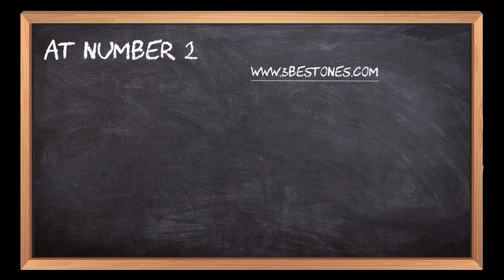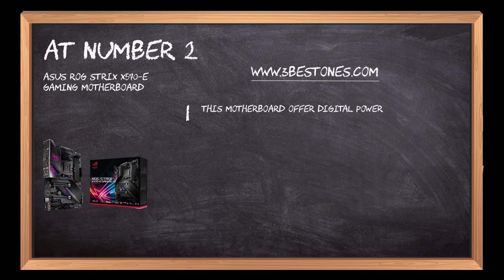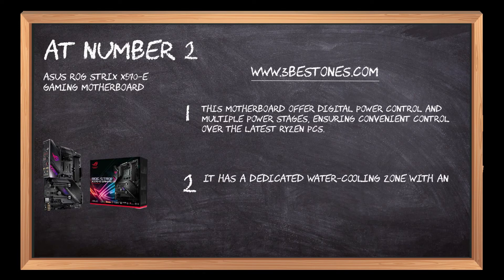At number 2: the Asus ROG Strix X570-E Gaming Motherboard. This motherboard offers digital power control and multiple power stages, ensuring convenient control over the latest Ryzen PCs. It has a dedicated water-cooling zone with an addressable RGB header for custom lighting effects.